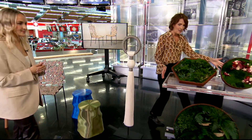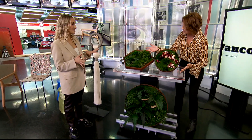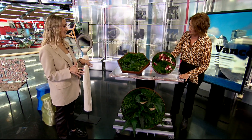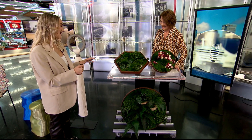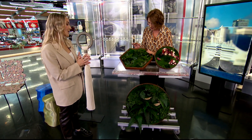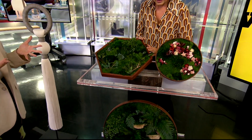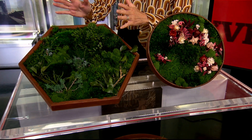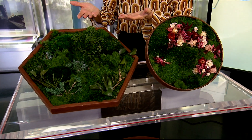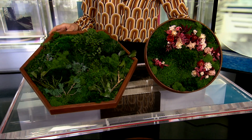Green, living — are these actually alive? They actually are, but they're perfect for people who have a black thumb and kill everything because they're preserved. They don't require any water or maintenance, and they give you a beautiful green living piece in your space without any of the headaches. This could be a centerpiece, a wall hanging, or on a coffee table. These are by Green Stem.